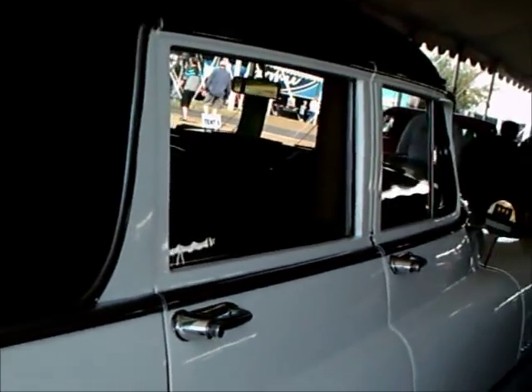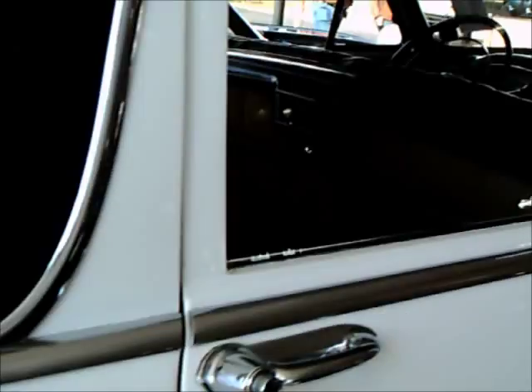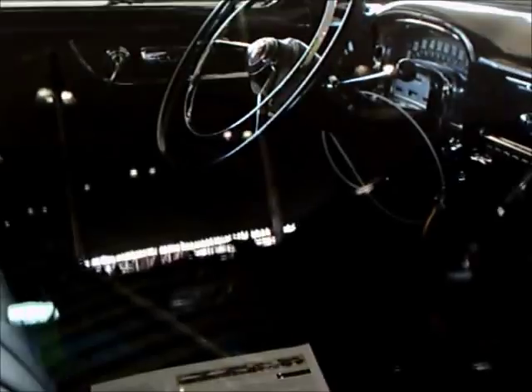But on the passenger side you're going to get a better view of the interior. And here we are. There's a division glass partition between the front and the back, as you might expect in a limousine.